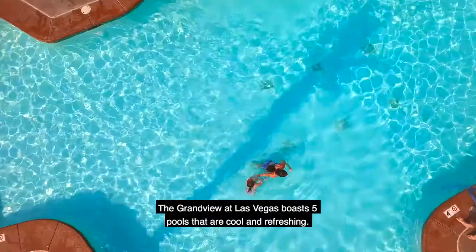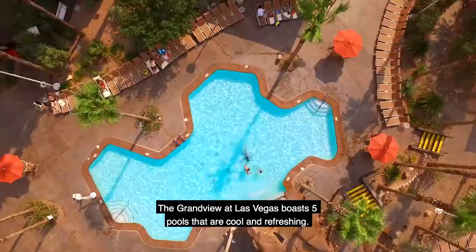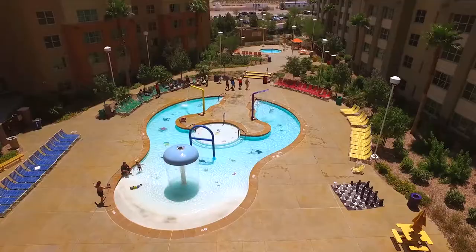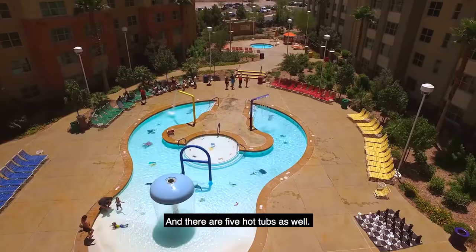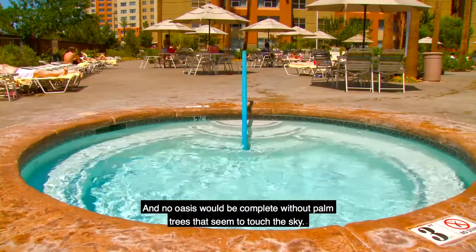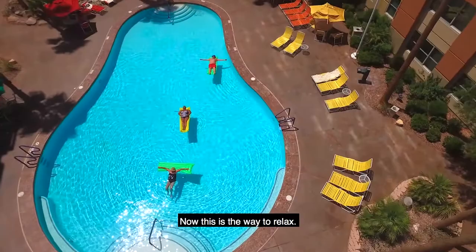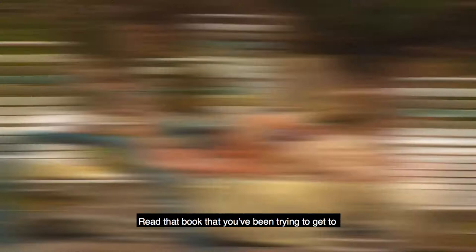The Grandview at Las Vegas boasts five pools that are cool and refreshing, and there are five hot tubs as well. No oasis would be complete without palm trees that seem to touch the sky. A nearby waterfall takes you away. Now this is the way to relax — read that book you've been trying to get to, or just work on a great tan.